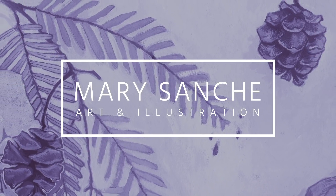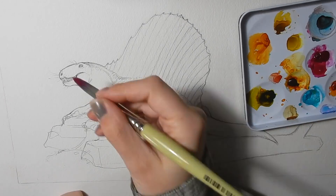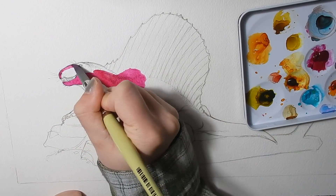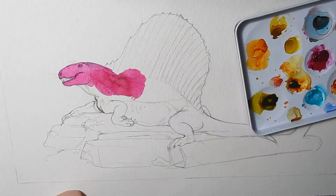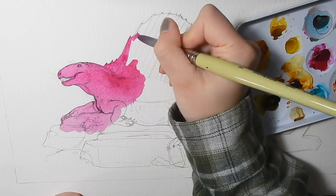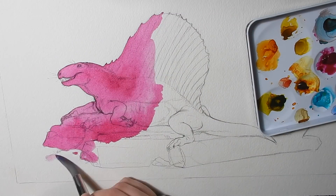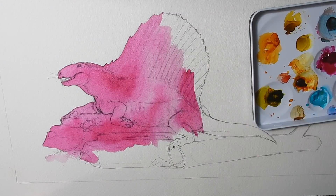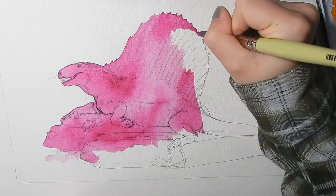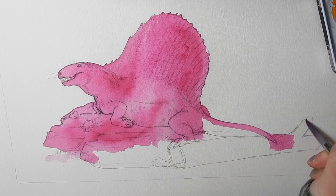Hello everyone and welcome back to another Animal Artists Collective video. The AAC is an initiative founded by Denise Soden and Jennifer Charlie to raise awareness about animal conservation through education and art. Each piece created for each AAC theme is available for purchase with half the proceeds going to animal conservation and welfare. Our theme for this month is extinct animals.